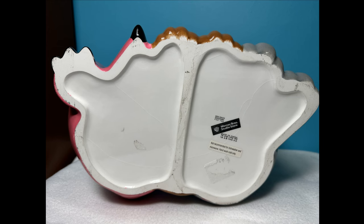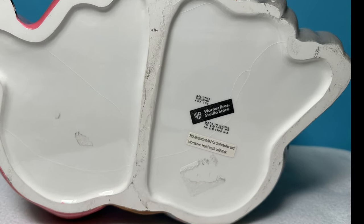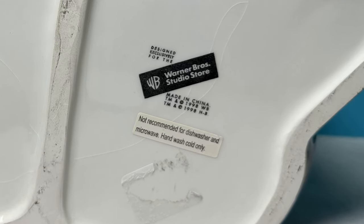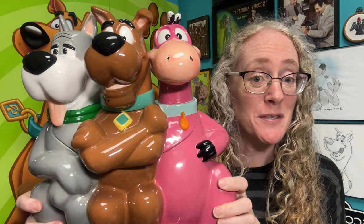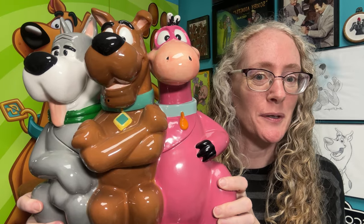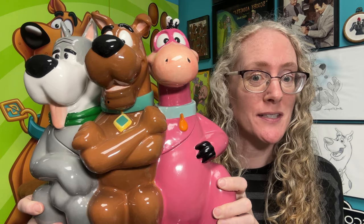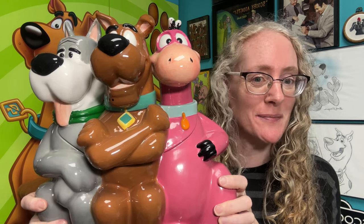The cookie jar was available in the Warner Brothers Studio Store, copyright 1998, and made in China. That's it for this closer look at the Scooby Dino and Astro cookie jar. Be sure to check out my other closer look videos, subscribe to my channel, and check out ScoobyMuseum.com.